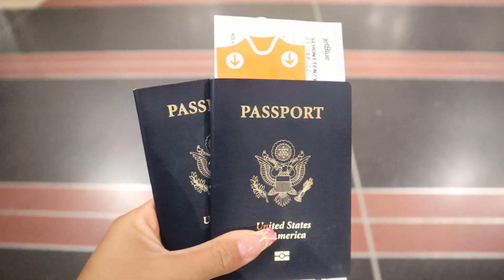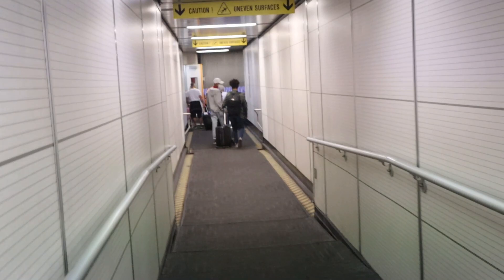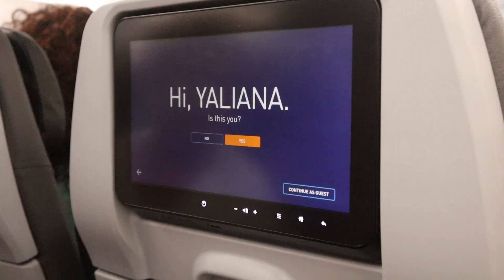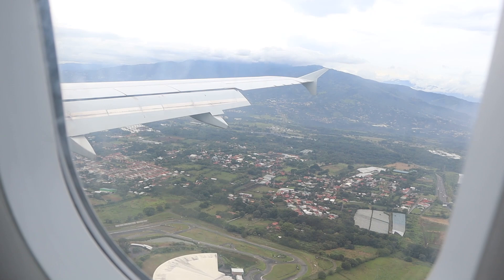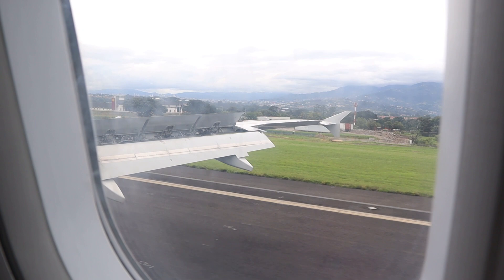Please maintain control of your personal belongings. You got your stuff back? Yep. Passports? Mm-hmm. Thank you. Joppa welcomes you to San Jose, Costa Rica, where the local time is 11:39 a.m.